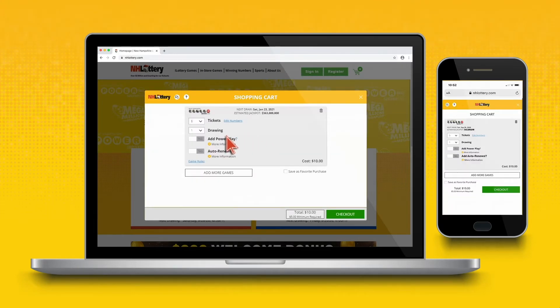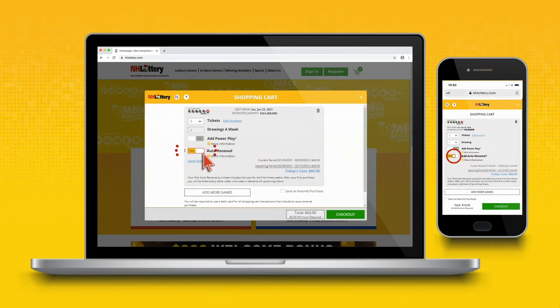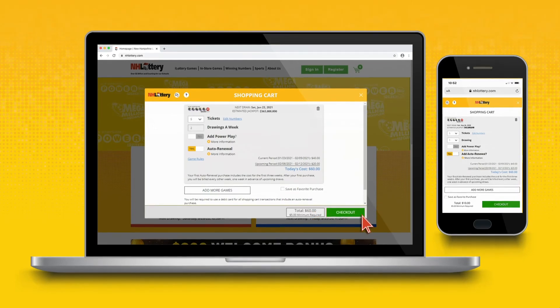Choose whether you want to multiply your winnings with a Mega Plier or Power Play for $1 more per ticket per draw. Then click the Auto Renewal button to enroll. You'll see Yes in yellow to verify your enrollment. Once completed, you'll see a breakdown of your purchase and then it's on to checkout.